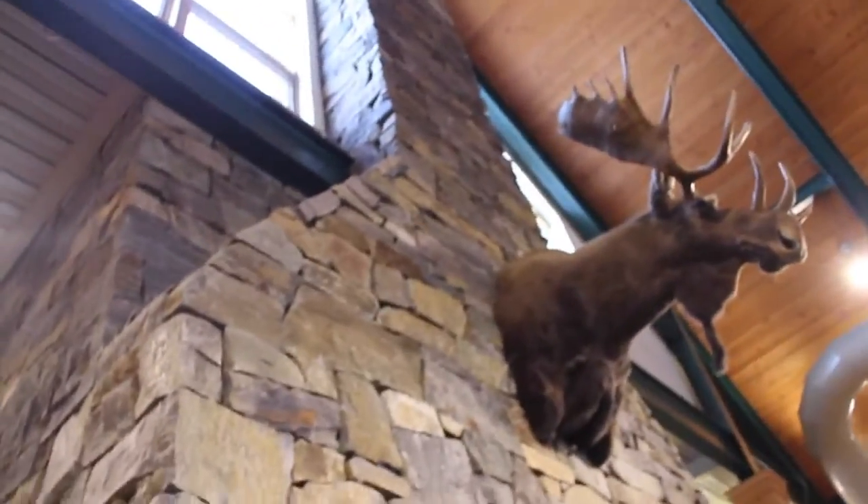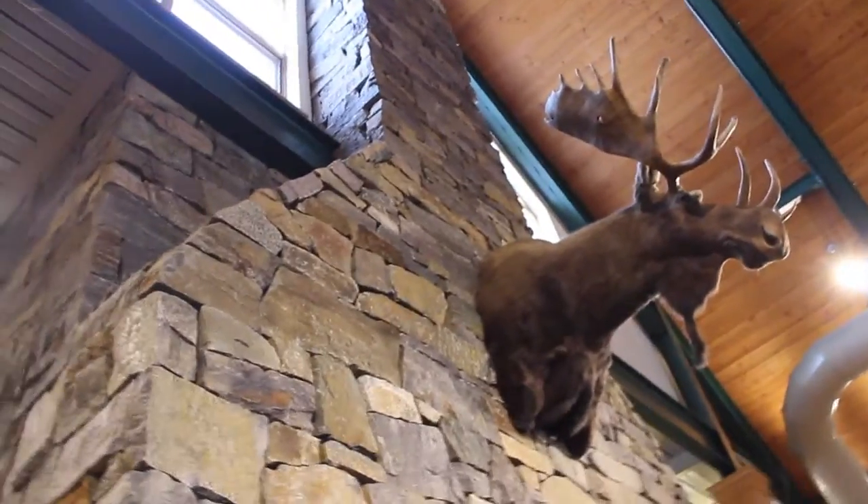There's a fireplace — that's actually pretty cool. There's a moose head there. Of course, we are in Maine.